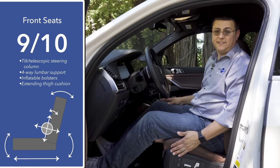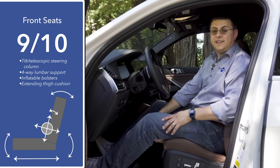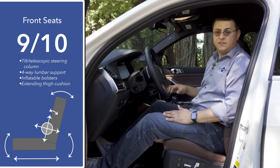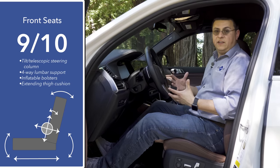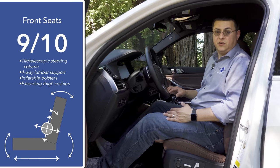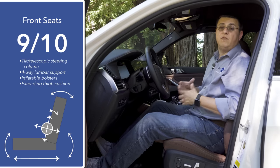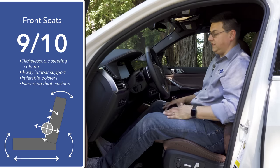In our front seat comfort score, I'm going to give these seats 9 out of 10 points. We have inflatable bolsters, four-way adjustable lumbar support, and an extending thigh cushion. This segment is full of very comfortable seats, and if you pay more you will get more comfortable seats in the X5. Unlike the BMW X3 segment, seats with a wider variety of motion and optional massage functionality are pretty common here in this larger segment. This model has a power tilt telescopic steering column, memory linked with a two-position memory on the door, and the passenger seat has the exact same range of motion as the driver's seat.